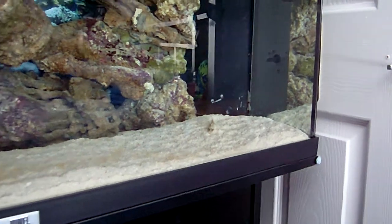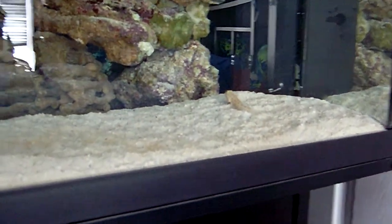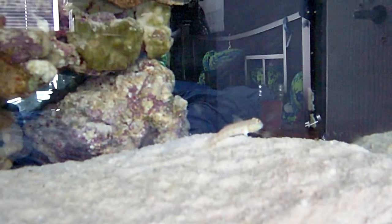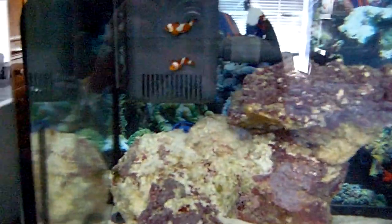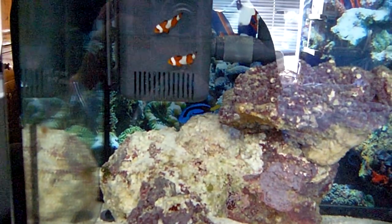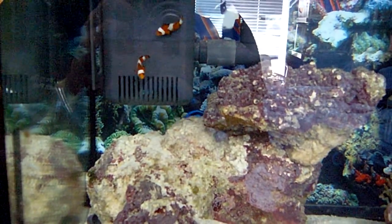Let's see if we can get a closer look at my Gumby before he shoots away. He's quite shy. Don't be shy. Gonna come out? Thinking about it.